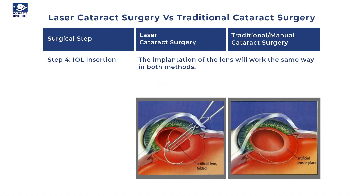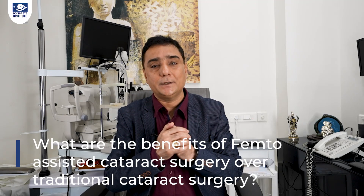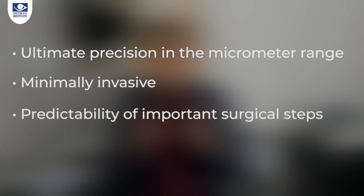Once the main part of the cataract — which we call the nucleus — is removed, the other steps of surgery are the same in both laser and traditional cataract surgery. We call these irrigation and aspiration, to remove the cortical material, followed by lens implantation — placing the artificial intraocular lens inside the eye. These steps remain the same in both surgeries. To summarize, the advantages of laser cataract surgery over traditional cataract surgery are: ultimate precision and accuracy in the micrometer range, minimally invasive approach, and predictability of every surgical step taken to the next level.